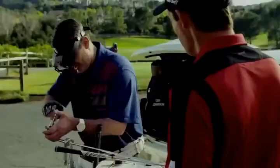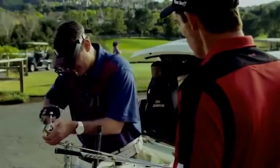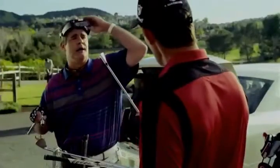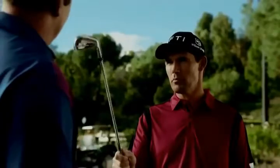Hey, what are you doing? I just finished the front, and the wind's picking up a little bit, so I thought I'd make a few adjustments. You want to make a real adjustment? Try these. They've won me three majors.